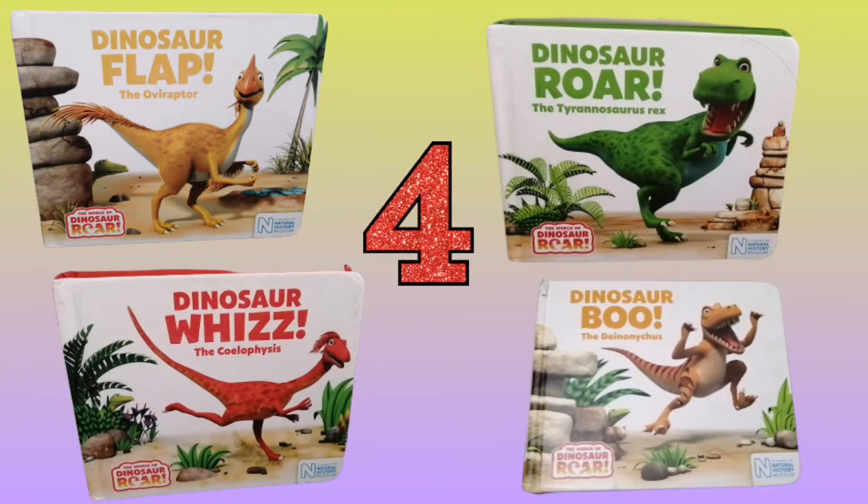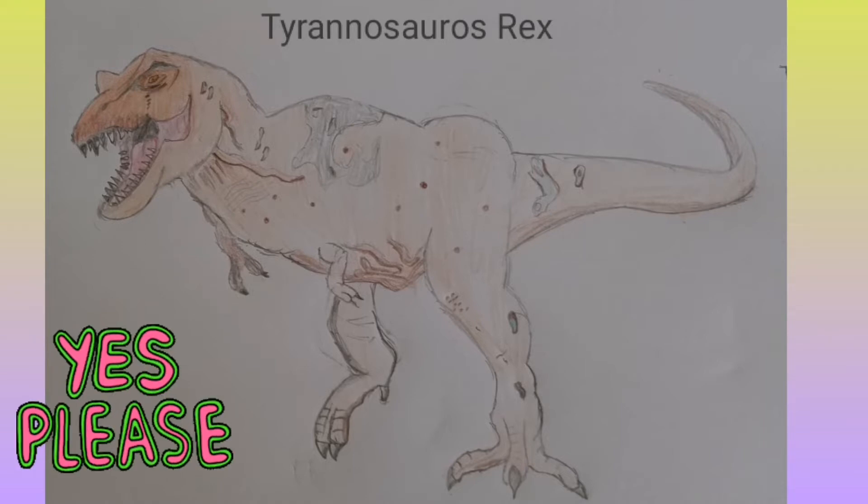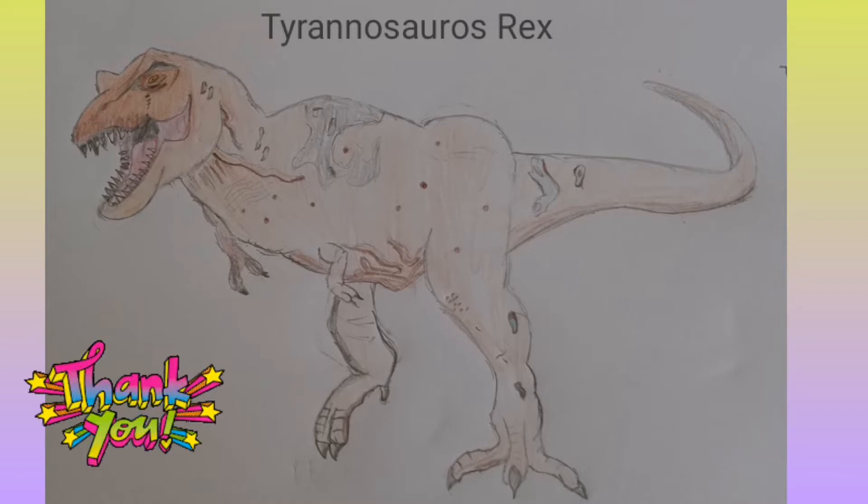But before we even start, I want to show you a picture of a Tyrannosaurus Rex that my cousin Ali Imran drew. It's so good that it even looks like a real T-Rex. Because I'm showing you the Tyrannosaurus picture my cousin made, shouldn't we start with the Tyrannosaurus Rex? He also draws pictures very well, so whenever he sends me something, I will share that picture with you guys on my YouTube channel. I just want to say to my cousin: thanks Ali for sending me this picture to show on my YouTube channel.